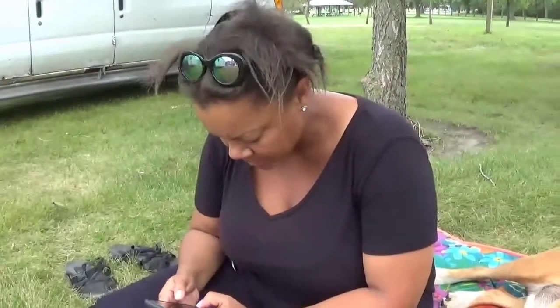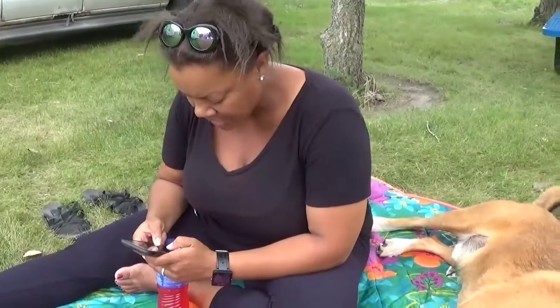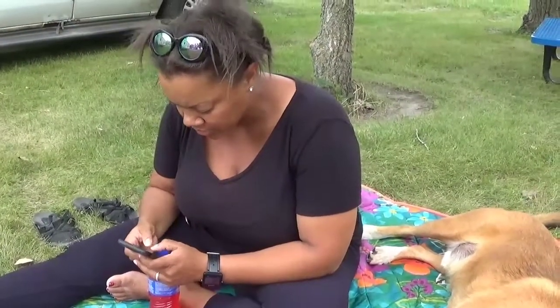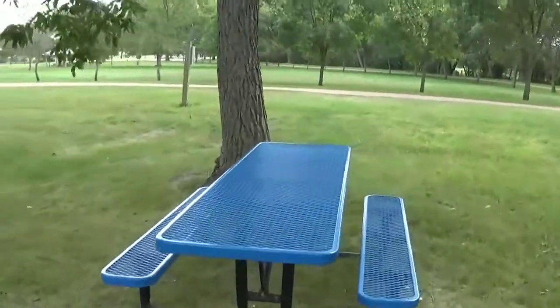We're in the town of Miller, South Dakota — Miller City Park, but it's actually called Crystal Park.